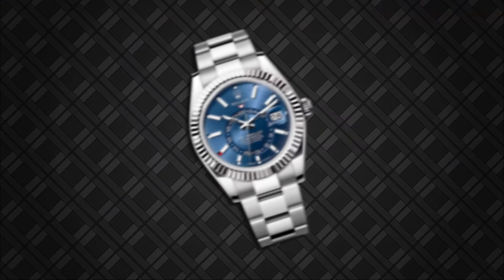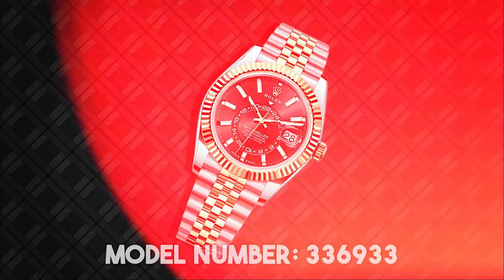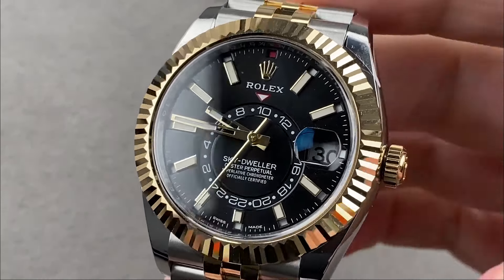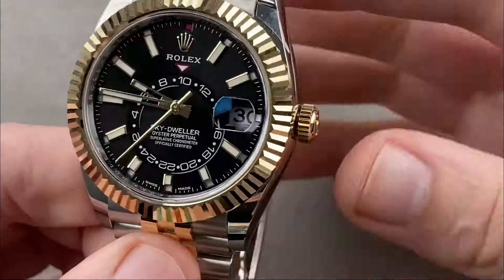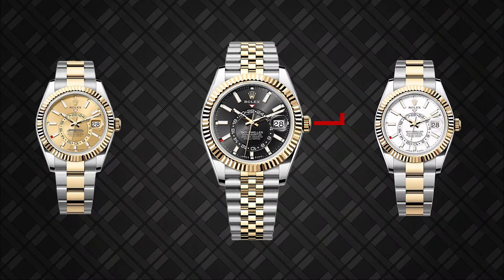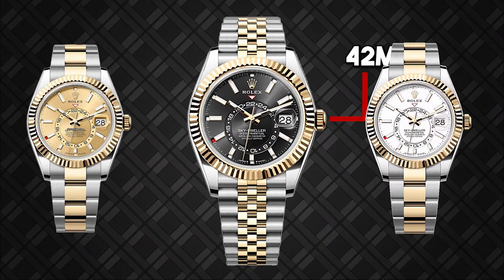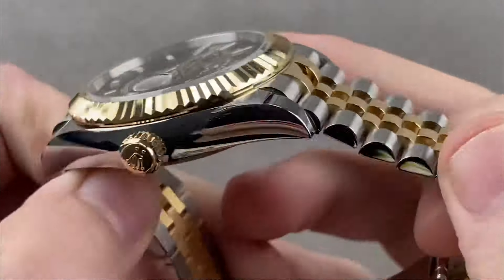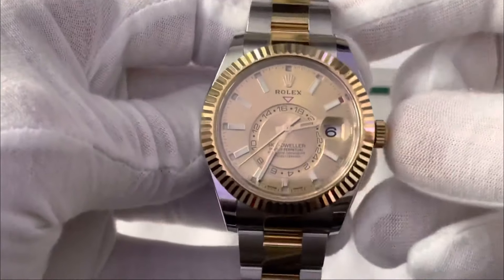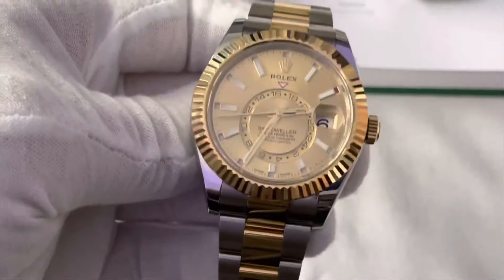Finally, at the top of our list is the Rolex Sky-Dweller, model number 336933, with its mesmerizing blue dial and priced at a staggering $63,000. This watch is the epitome of luxury and innovation, featuring a unique combination of functionality and elegance. The 42mm case, crafted from 18K Everose Gold, exudes opulence, while the blue dial adds a touch of exclusivity. The Sky-Dweller's revolutionary Ring Command bezel allows for easy setting of the time, date, and reference time, making it a marvel of horological engineering.